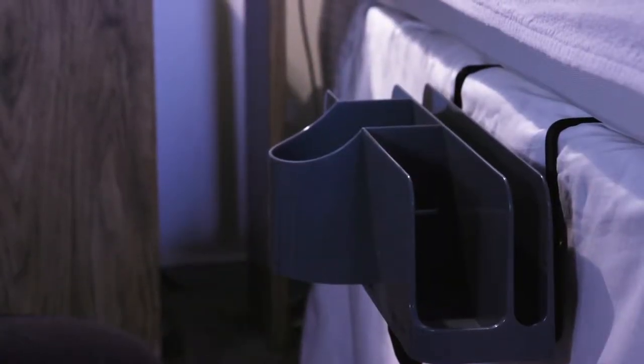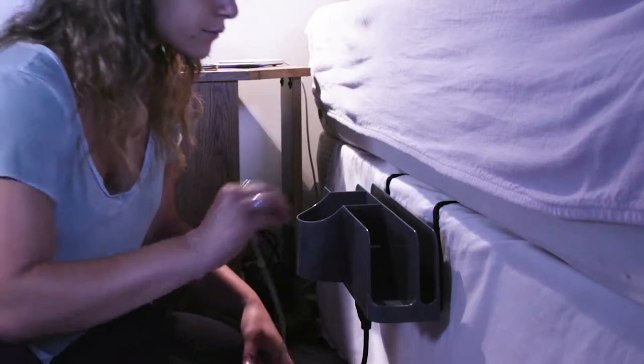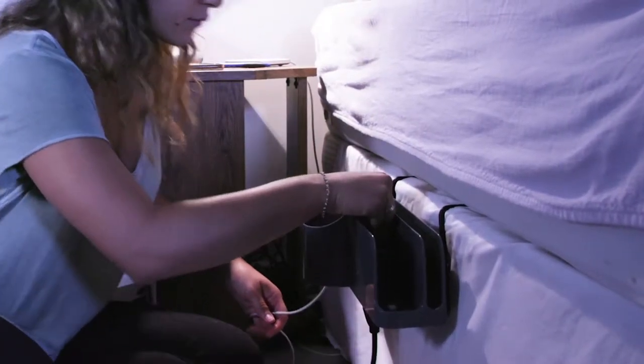The Night Caddy is the perfect bedside storage solution for anyone dealing with a smaller living space. This little guy cleanly and simply attaches to the side of your bed and provides a space for all of your nightly essentials in separate compartments.